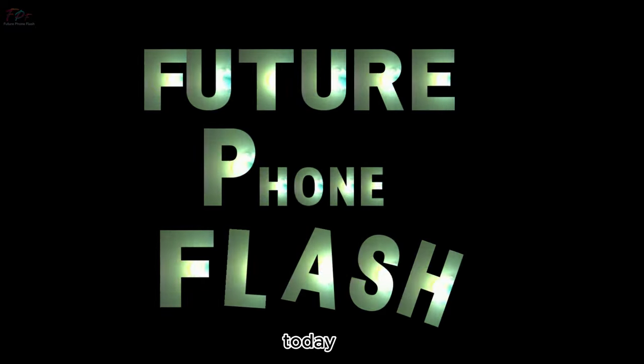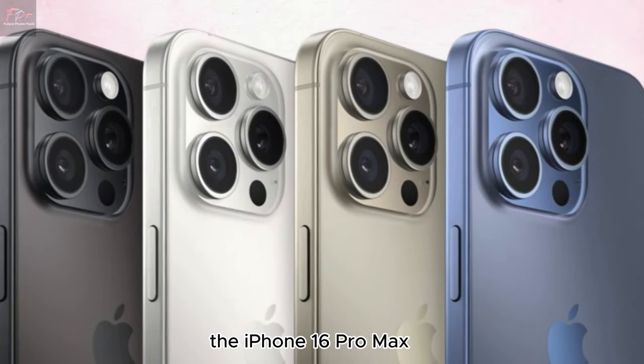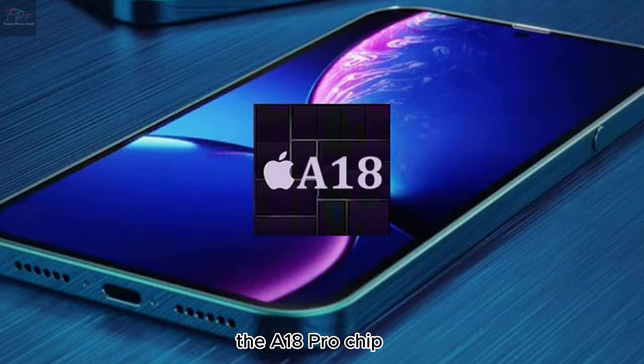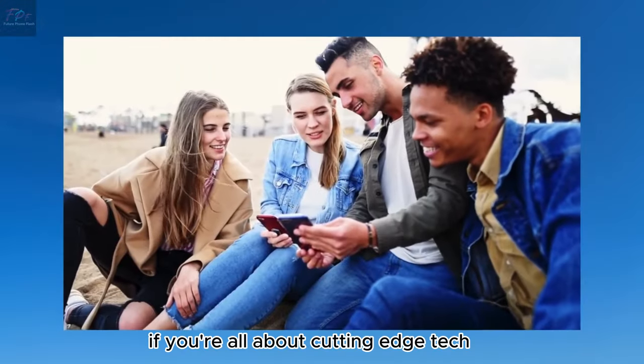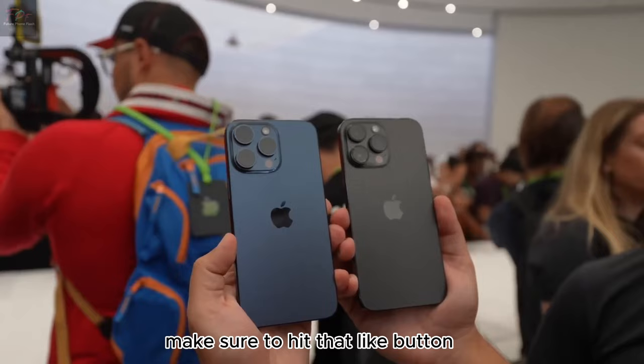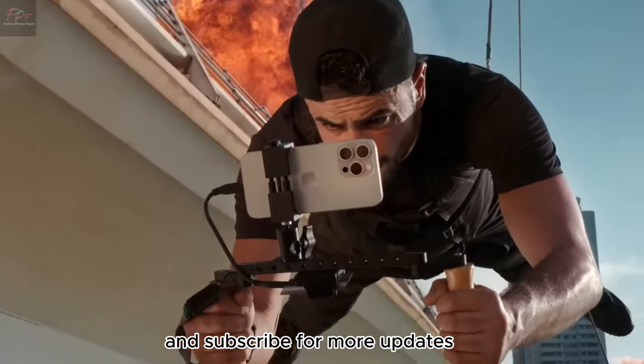Hey everyone, welcome back to Future Phone Flash. Today we're diving into the exciting rumors surrounding the iPhone 16 Pro Max and its game-changing processor, the A18 Pro chip. If you're all about cutting-edge tech and love getting the scoop on the latest gadgets, make sure to hit that like button and subscribe for more updates.